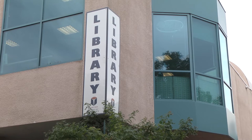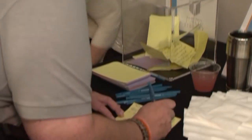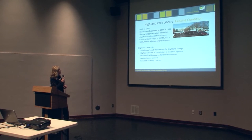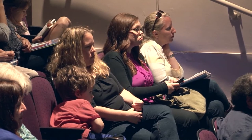St. Paul Public Library asked for the community's input and got hundreds of suggestions for ways to improve the two libraries through remodeling. The public then got a chance for a sneak preview. Jennifer Anderson-Tuttle of LSE Architects described some of the plans for Highland Park Library.